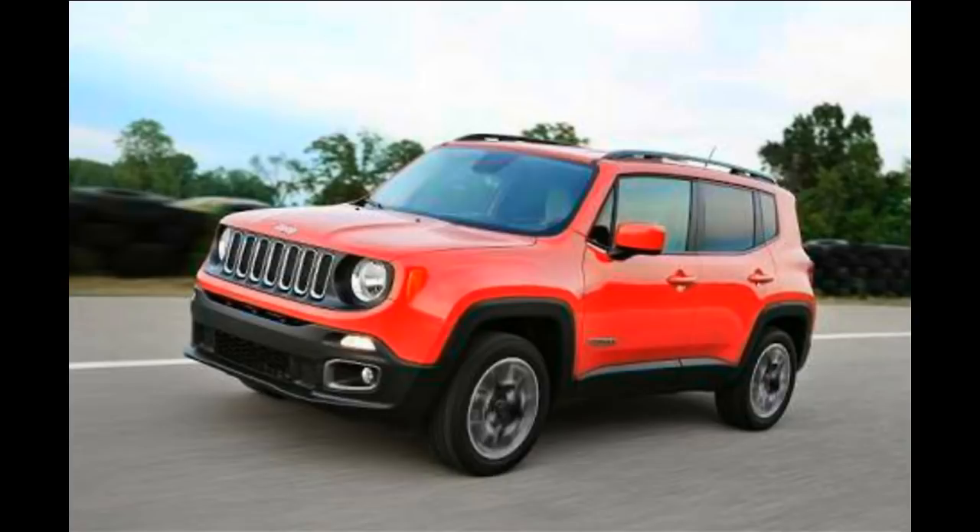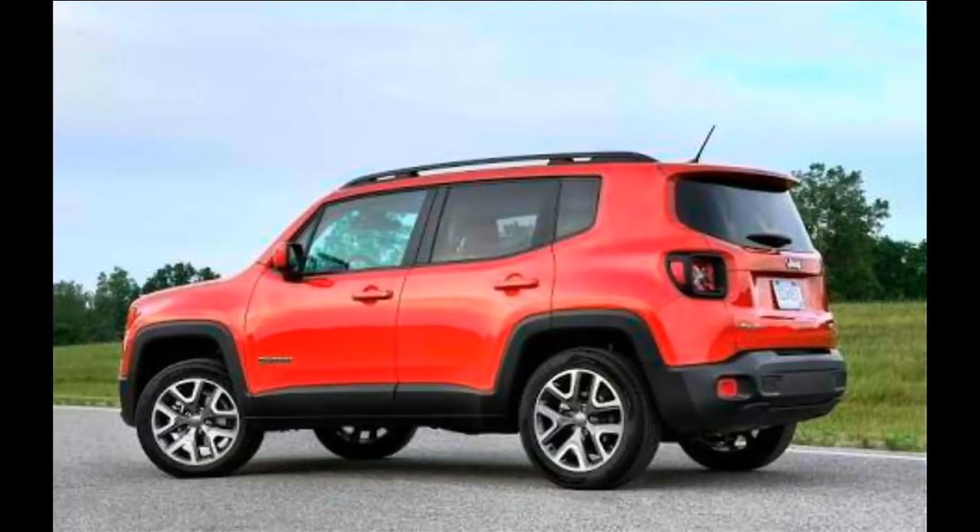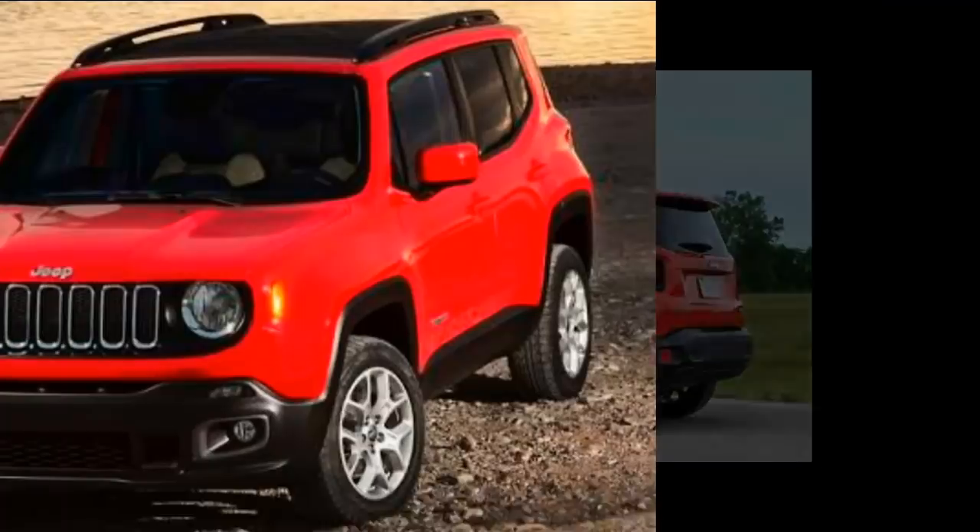Recently, Jeep India launched its third product, the Jeep Compass in India, and the vehicle maker will soon add another model to its India lineup. The company might launch the new Jeep Renegade at the 2018 Auto Expo in February. The Renegade has already been spotted testing in India a few times, hinting it is close to the production stage. The Renegade will be the company's entry-level model and is expected to be priced under 10 lakhs ex-showroom.